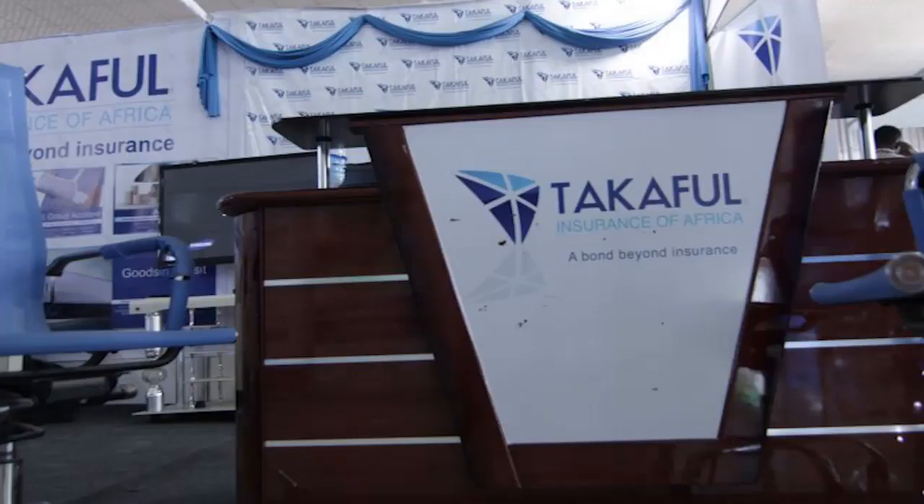Insurance: Takaful Insurance Company is a groundbreaking insurance company introducing a new and ethical perspective to the insurance market in Somaliland. It is based on and operates according to the tenets of Sharia, with the rationale being to provide risk management and financial security services founded on ethical principles and values.